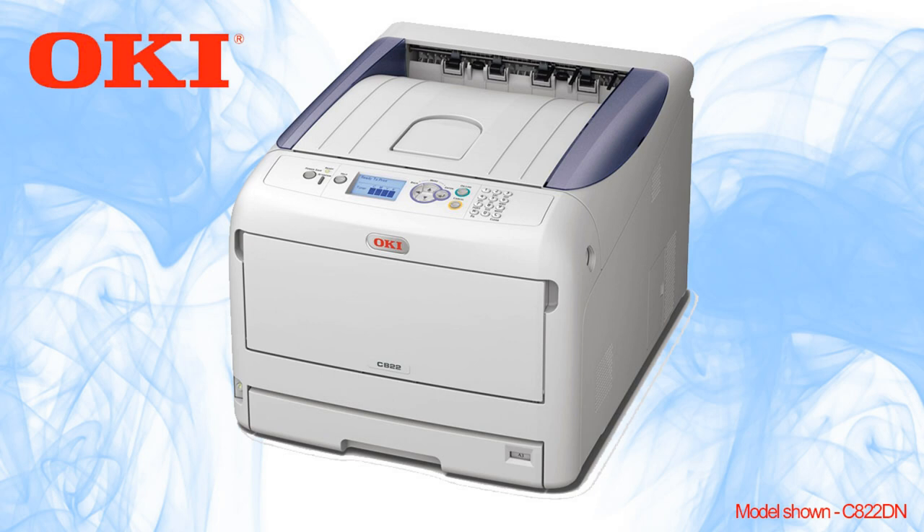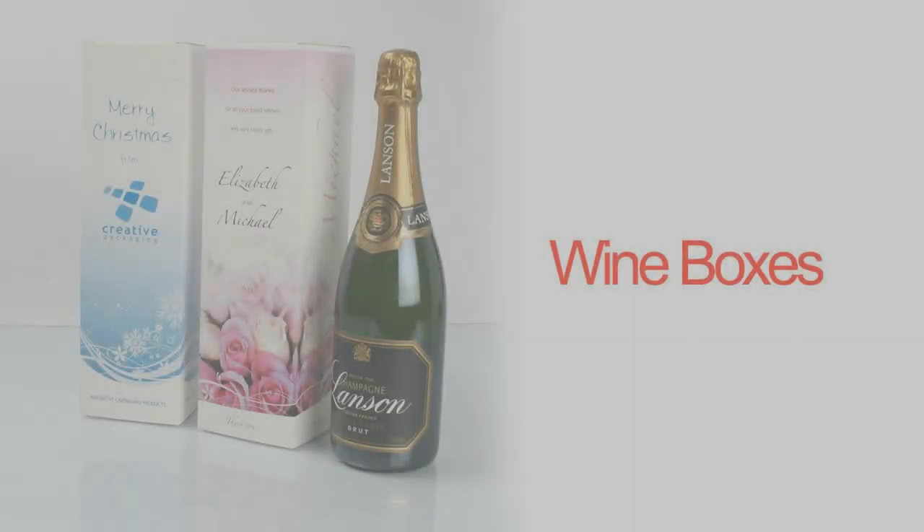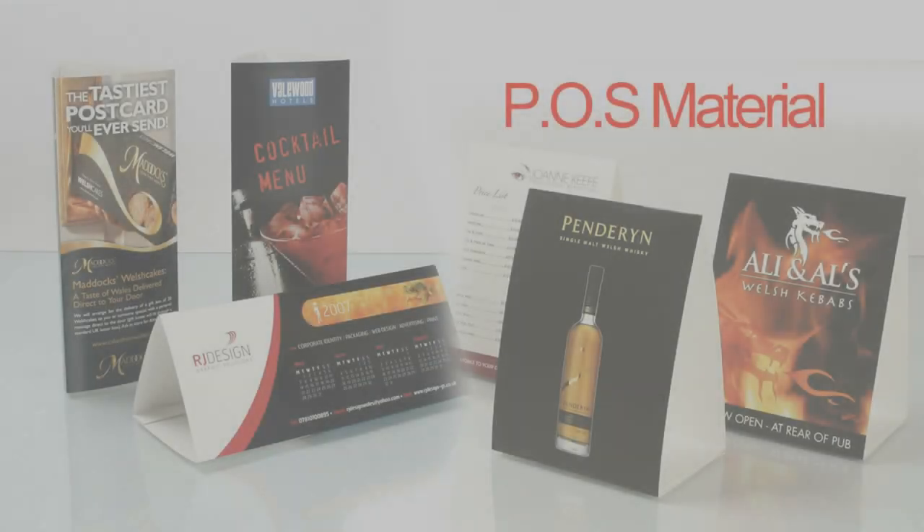We took this opportunity to put Oki's new C822DM Colour A3 printer to the test. With Oki Specialist Media you can print everything from gift and wine boxes to POS and calendars.